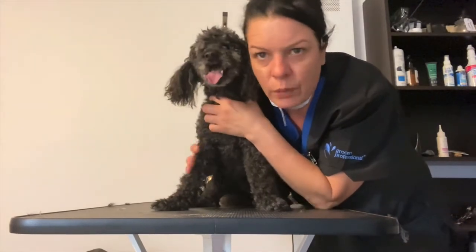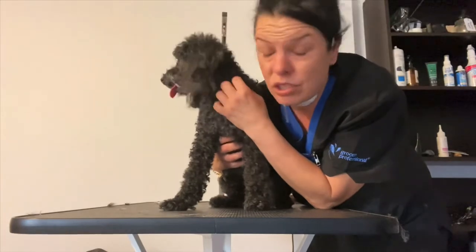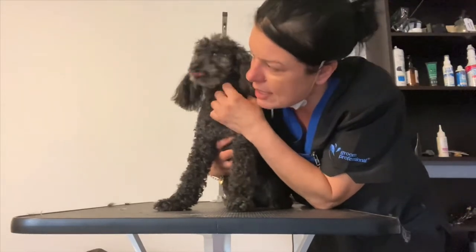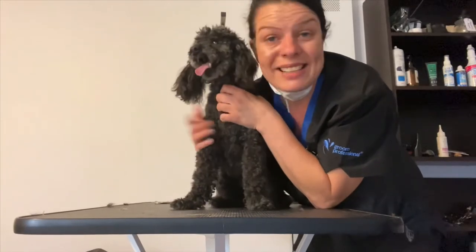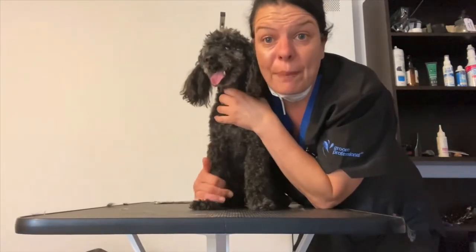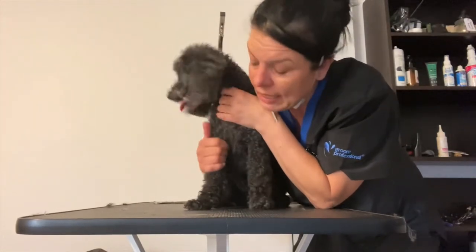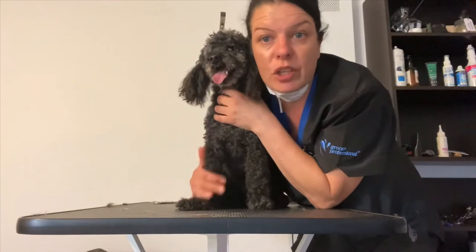It's not worth the risk, and it's not worth the dog getting so upset about it either. I believe in treating the dogs with respect, and unfortunately this guy is blind in one eye and very, very nervous. So I'm not going to put him through that — he doesn't look 100%, but in my eyes he's clean and tidy.